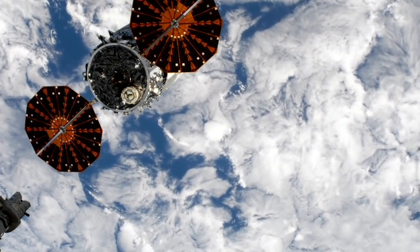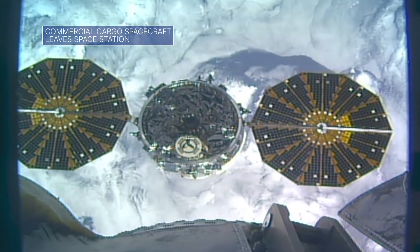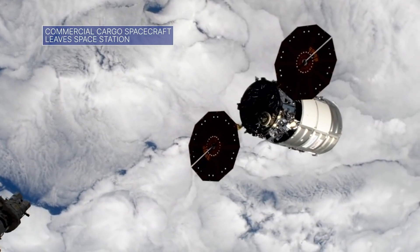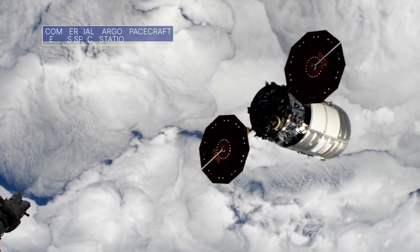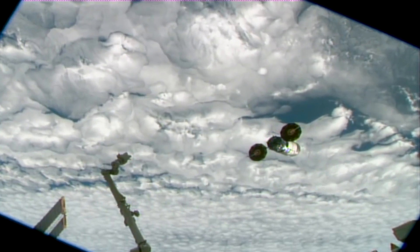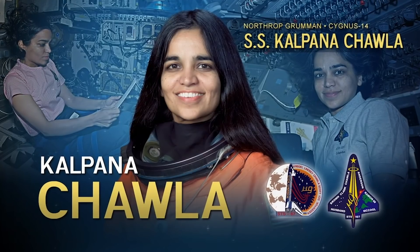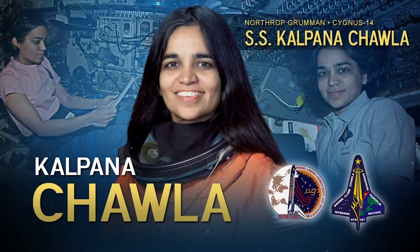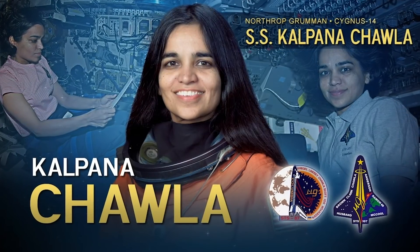A Northrop Grumman Cygnus cargo spacecraft left the International Space Station on Jan. 6, more than three months after delivering nearly 8,000 pounds of supplies, scientific investigations, and other cargo to the orbiting outpost. The Cygnus is named in memory of Kalpana Chawla, a member of the STS-107 crew that was lost in the space shuttle Columbia accident.